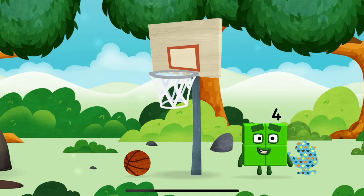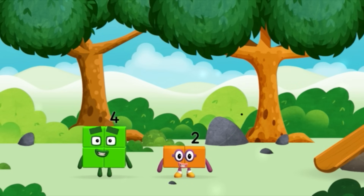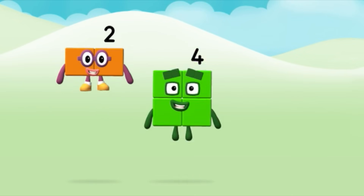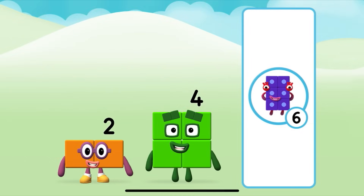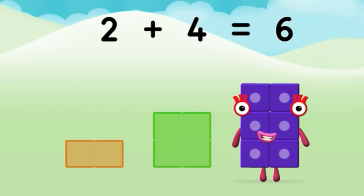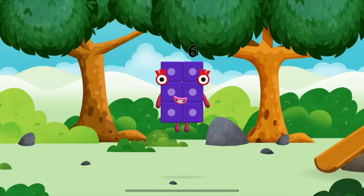Which number block is this? I am one, two. Two blocks! Can you guess what my favourite shape is? That's right — a square! Do you know which number block you'll make when you add these two number blocks together? That's the correct answer! Now can you add the number blocks together? 2 plus 4 equals 6! Well done! You made a new number block!